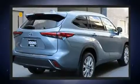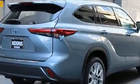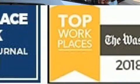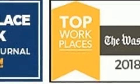Toyota prioritized fit and finish as evidenced by a built-in garage door transmitter, an automatic dimming rear-view mirror, heated door mirrors, lane departure warning, and one-touch window functionality.